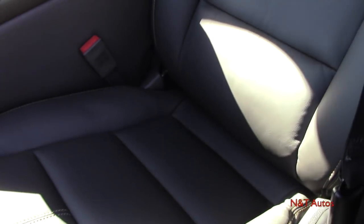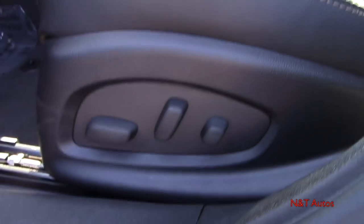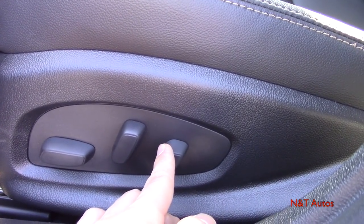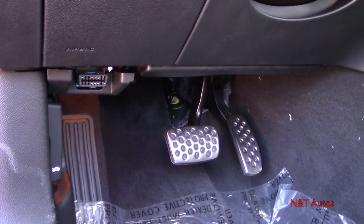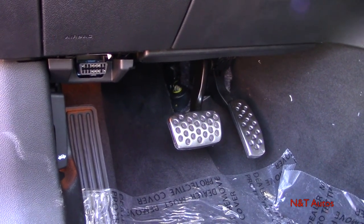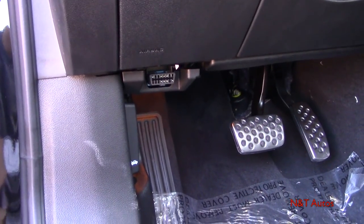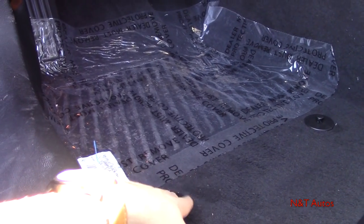One thing that really impresses me about this car is the seats. The thigh extensions are very comfortable and the seat is very soft leather with stitching all the way around and in the center. The seat is 10-way powered with two-way lumbar. We also have nice metal pedals with raised rubber grip, a hood release, a dead pedal, and carpeted floor mats that button in.